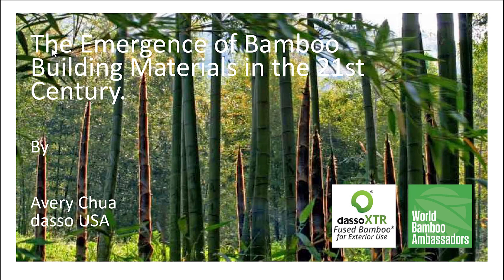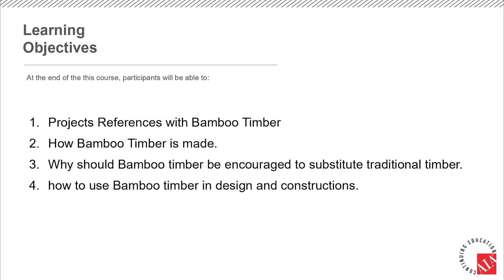Today let's look at the emergence of bamboo timber in the 21st century. This presentation covers four aspects: project references with bamboo timber, how bamboo timber is made, why bamboo timber should be encouraged to substitute traditional timber, and how to use bamboo timber in design and construction.